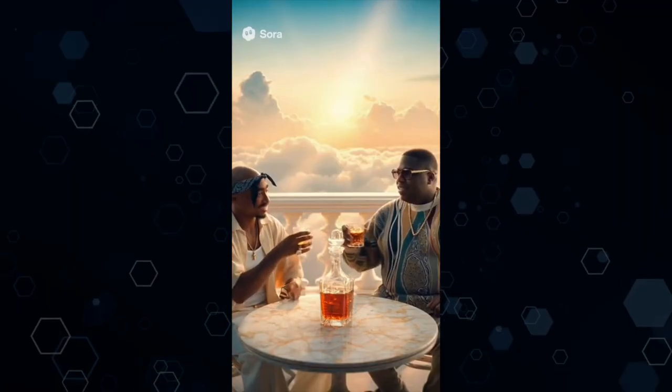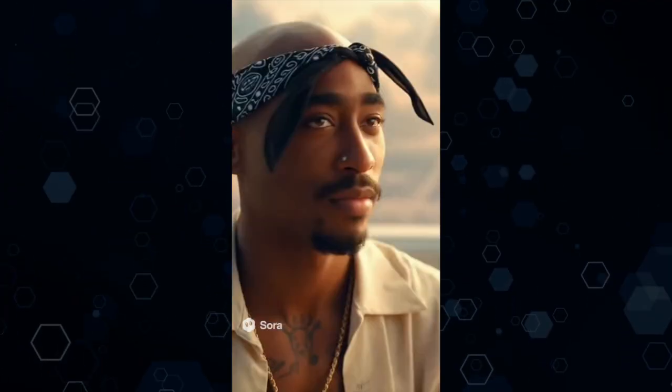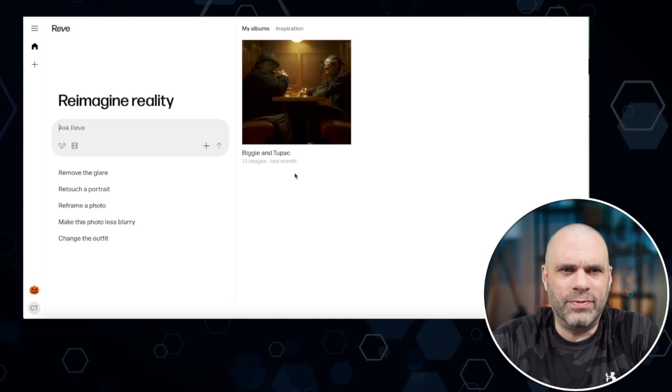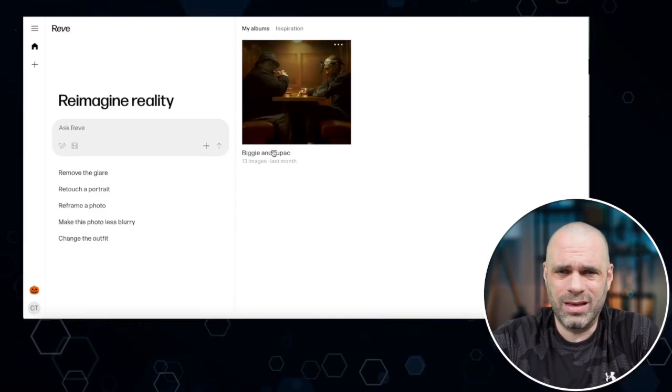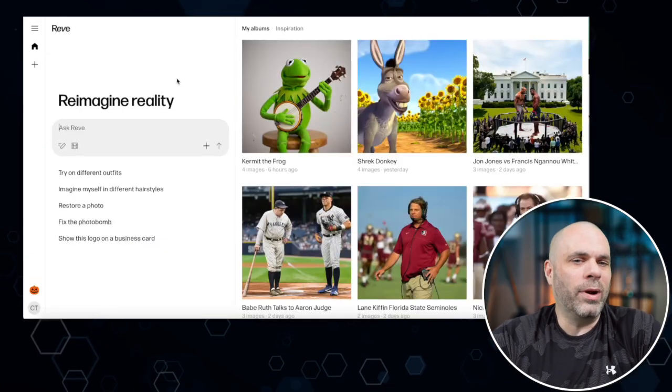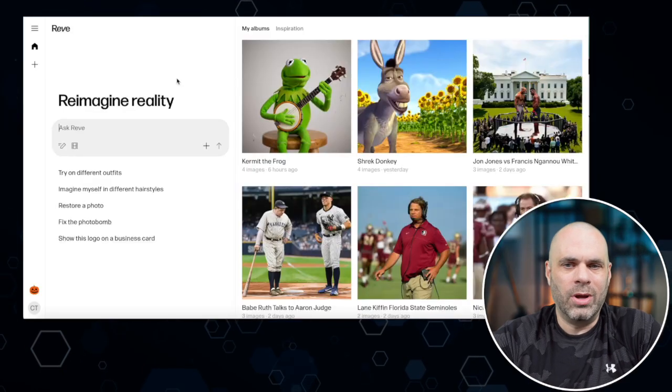Speaking of image creation tools, remember that Biggie and Tupac video I showed last time from Reve? I was originally only able to do that idea in Reve. I had tried to create some of these images for years and was never able to, but I was blown away at the images that came back from this website — the likeness is pretty incredible. I also did Bobby Flay fighting Gordon Ramsay outside in a street market, because why not? If you want to do a quasi-celebrity endorsement, you could bring an image you create here and bring it in somewhere and perform something epic.